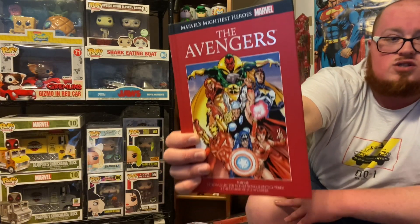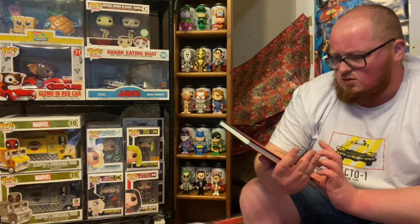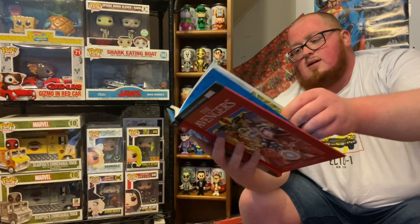For a pound I got The Avengers from the Mightiest Heroes Marvel run. It says 2014 on the back, so I'm guessing probably around 2014 when they released this one. Some pretty good looking graphics — all different styles in there. It's like OG original Avengers style as you can see from the older artwork, and some of the newer style too — a little bit of a mix. A quid for book 24 of that run, can't complain.